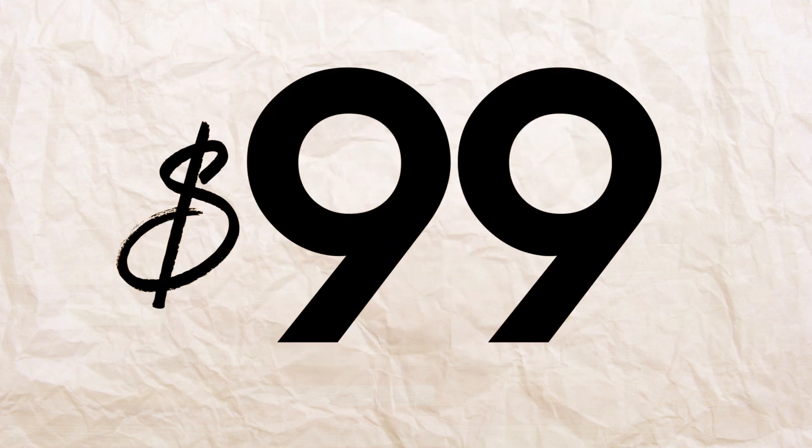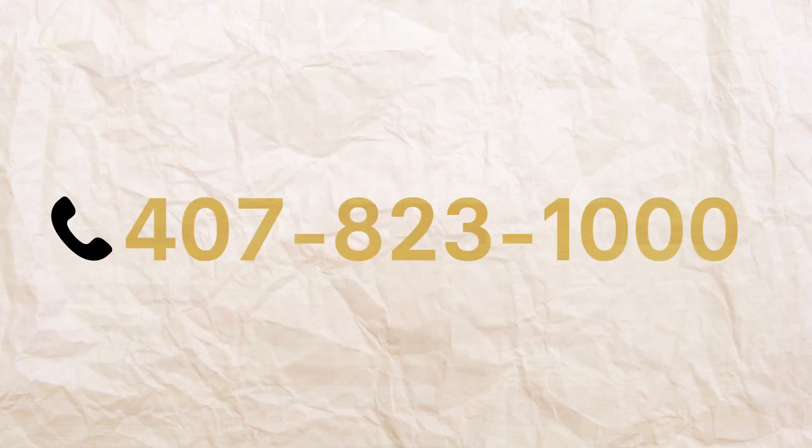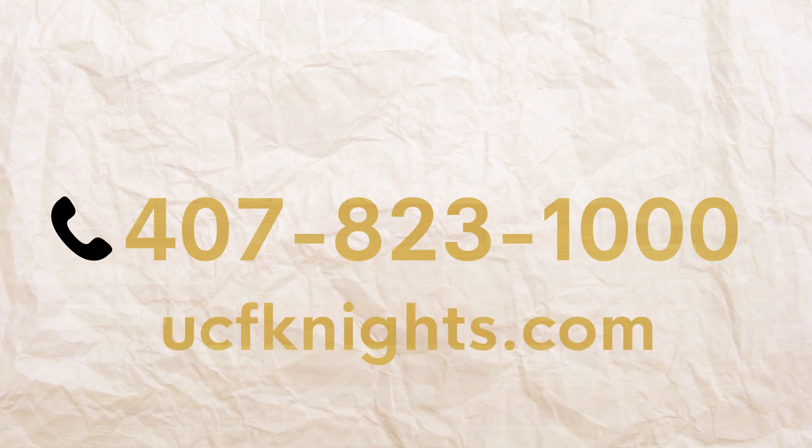Anytime Tickets start at just $99 and can be purchased by calling 407-823-1000 or by visiting ucfknights.com.